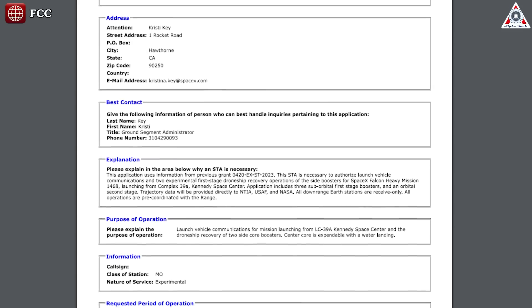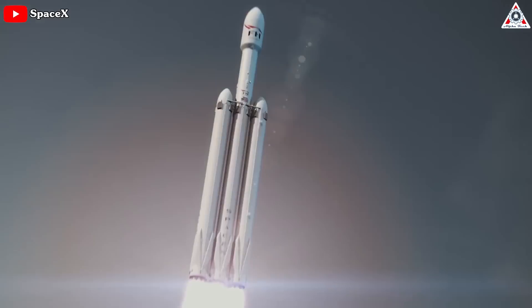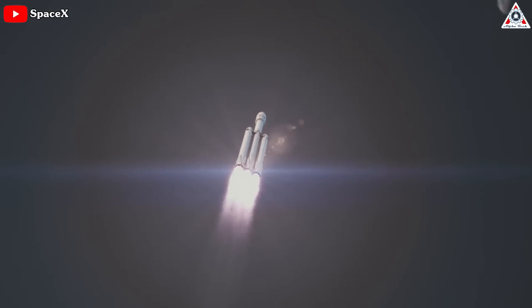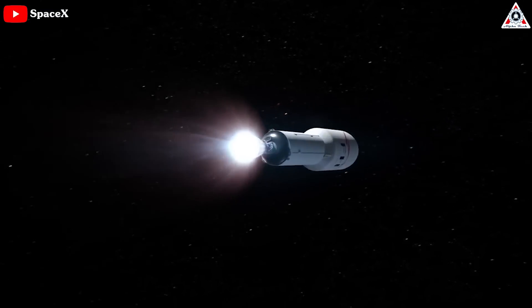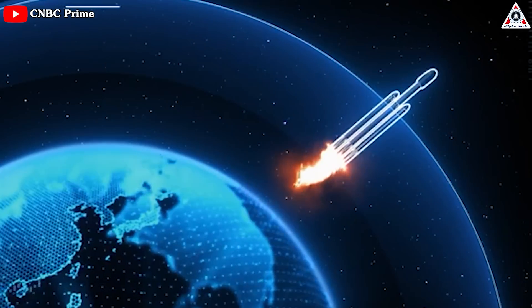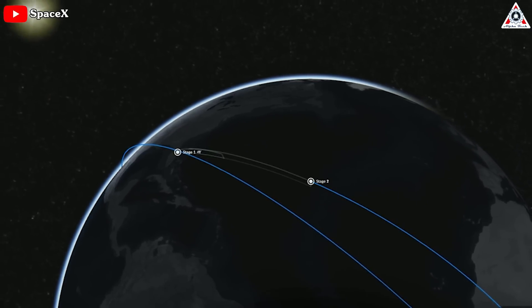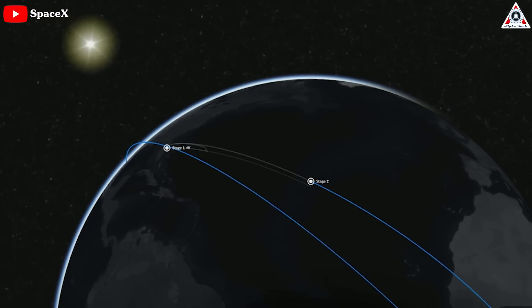Within that permit, it was quoted saying: 'The STA is necessary to authorize launch vehicle communications and two experimental first-stage drone ship recovery operations of the side boosters for SpaceX Falcon Heavy Mission 1468, launching from Complex 39A, Kennedy Space Center. Application includes three suborbital first-stage boosters and an orbital second-stage. Trajectory data will be provided directly to NTIA, USAF, and NASA. All downrange Earth stations are receive-only. All operations are pre-coordinated with the range.'